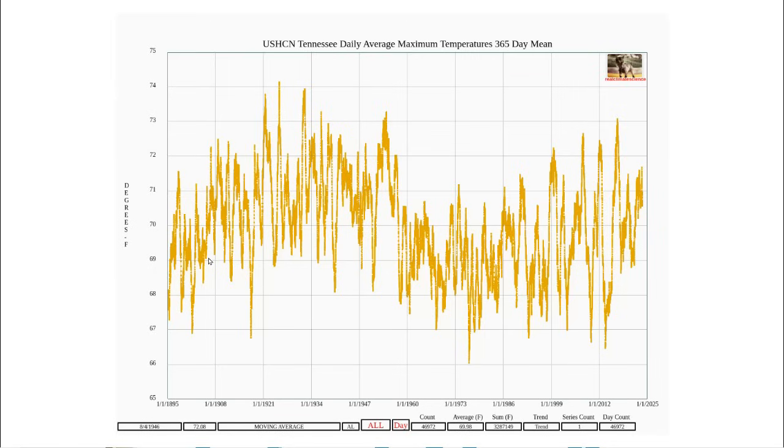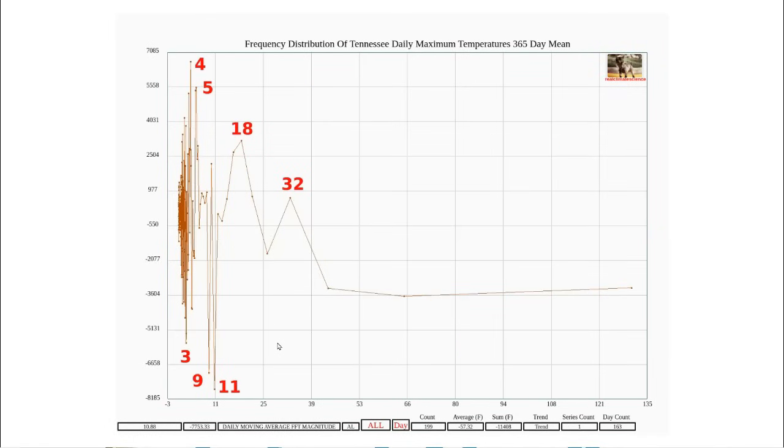What caught my attention about this graph is these regular short-term oscillations with large swings in temperature. In order to determine the frequency of these short-term swings, I ran this graph through a discrete Fourier transform — a simple mathematical operation which scans the data for different frequencies and finds out how often they appear. The result shows regular oscillations at 3-year, 4-year, 5-year, 9-year, 11-year, 18-year, and 32-year frequencies, and possibly some more.